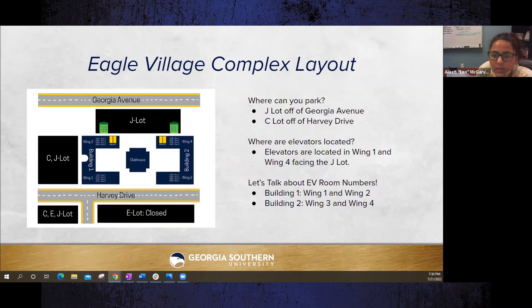Beds can be raised by maintenance — submit a work order through My Georgia Southern portal with your building, room number, and specific request. All appliances must be UL certified. Room number 1417 means you are on the fourth floor, Wing Four — so yes, Building Two.